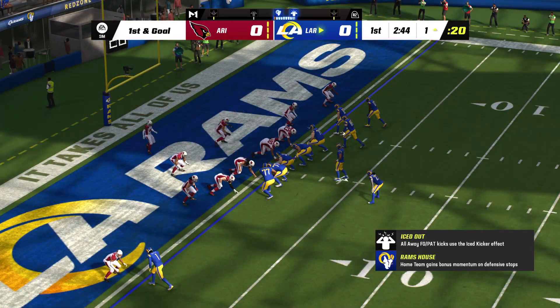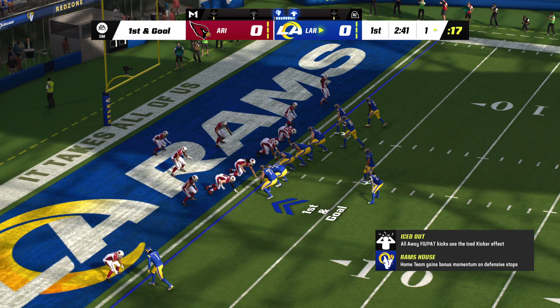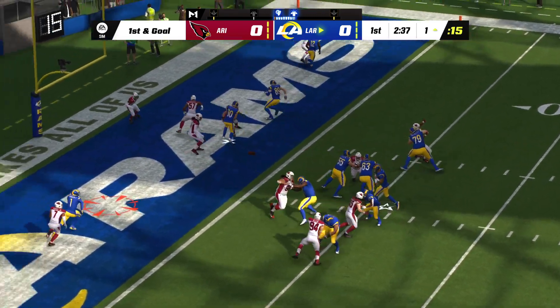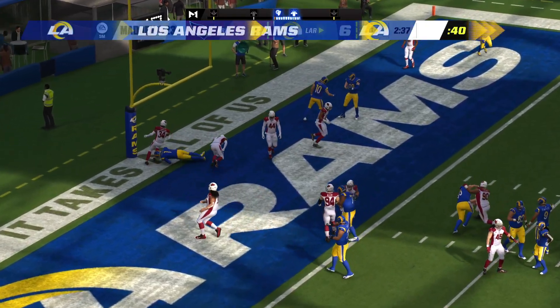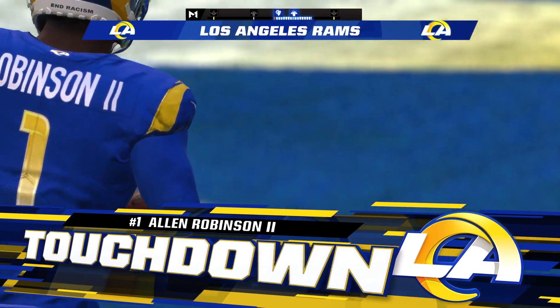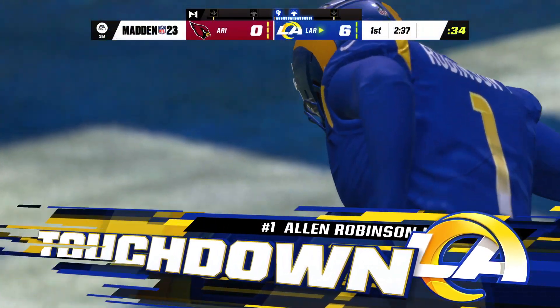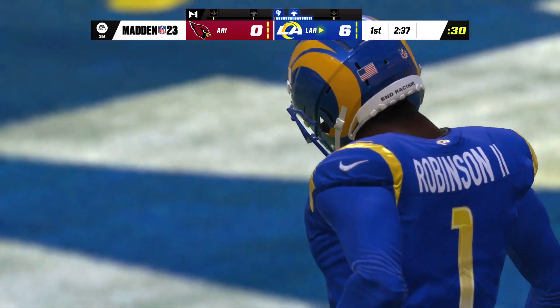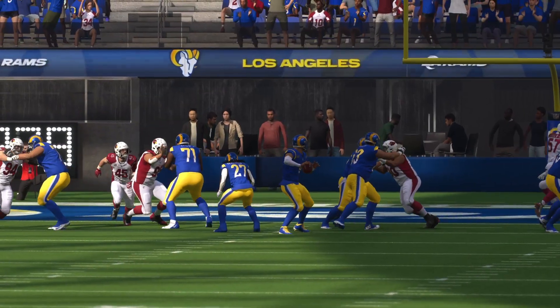A terrific opening drive has them knocking on the door — first and goal. Here's Stafford, and it's caught — he's got it! Touchdown, LA! Allen Robinson on the receiving end from Matthew Stafford, and the Rams will jump on top with the game's first score this afternoon.